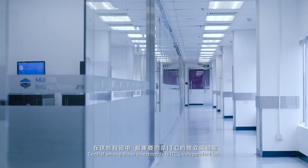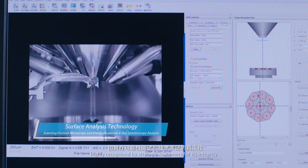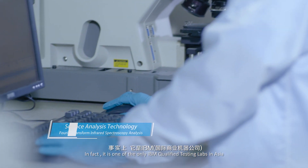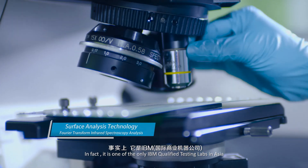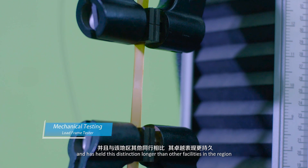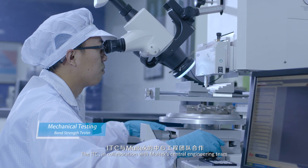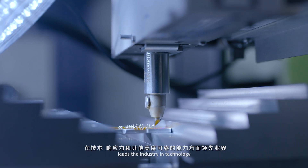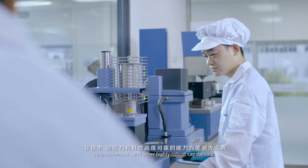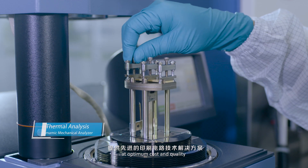Central among these investments is ITC's independent lab, highly recognized by strategic customers for its integrity in reliability testing and technology characterization. In fact, it is one of the only IBM-qualified testing labs in Asia and has held its distinction longer than other facilities in the region. The ITC, in collaboration with Moltec's Central Engineering team, leads the industry in technology, responsiveness, and other highly robust capabilities, enabling ITC to provide advanced printed circuit technology solutions at optimum cost and quality.